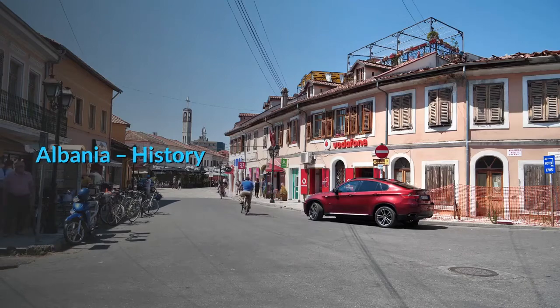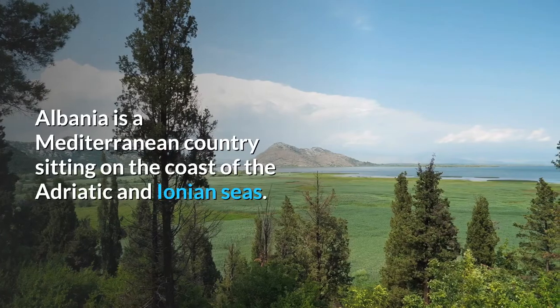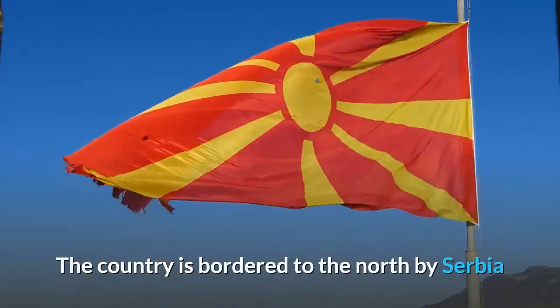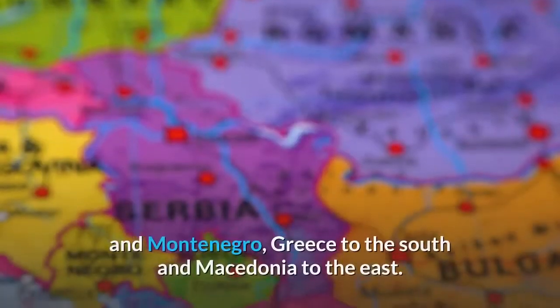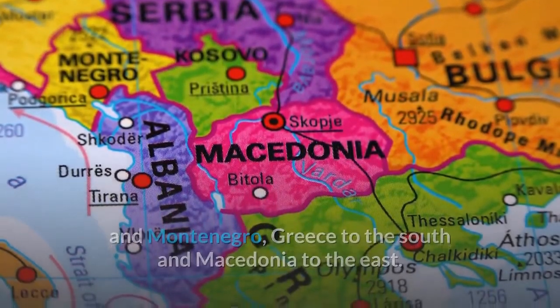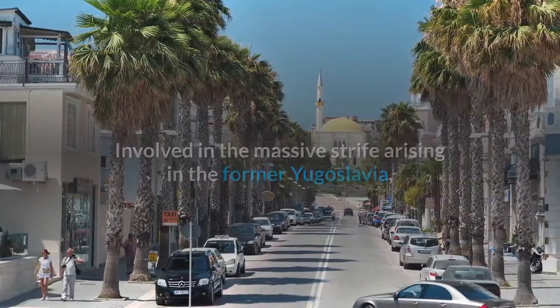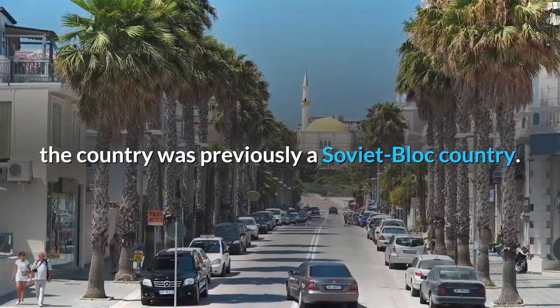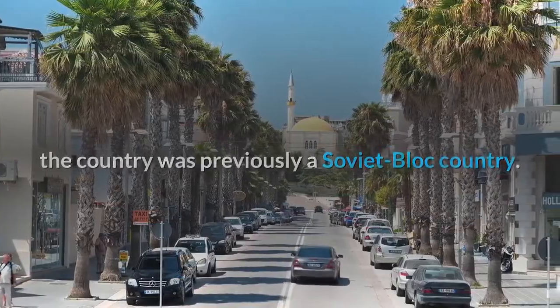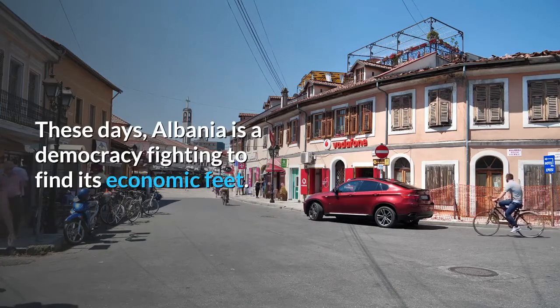Albania is a Mediterranean country sitting on the coast of the Adriatic and Ionian seas. The country is bordered to the north by Serbia and Montenegro, Greece to the south, and Macedonia to the east. Involved in the massive strife arising in the former Yugoslavia, the country was previously a Soviet bloc country. These days, Albania is a democracy fighting to find its economic feet.